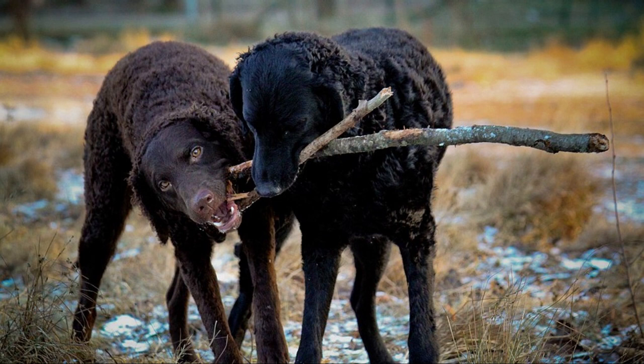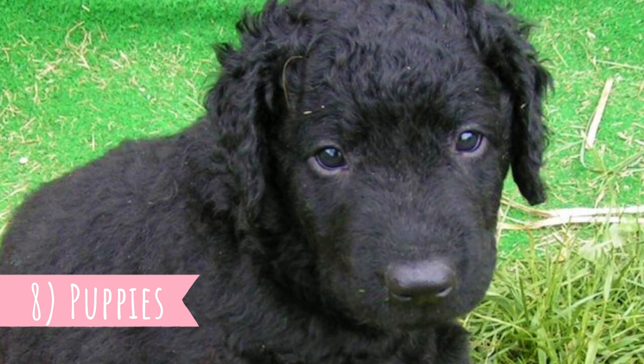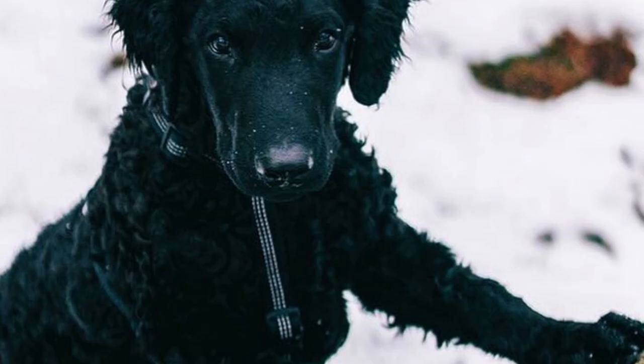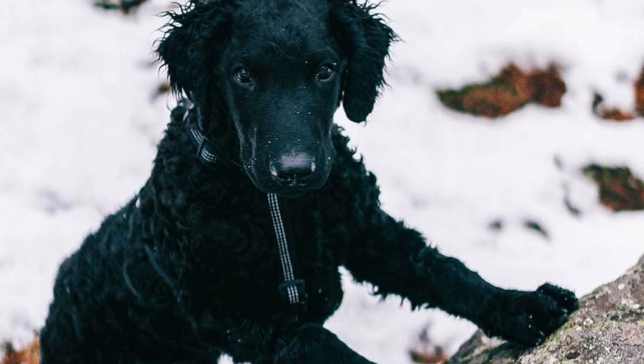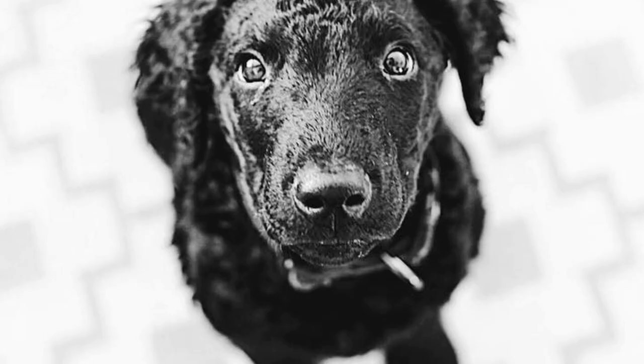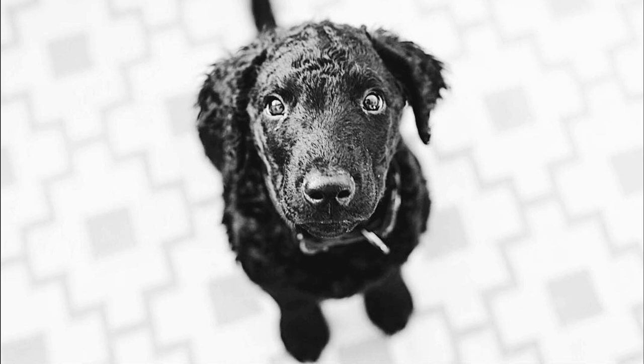Sometimes they can be stubborn as well, so a firm and patient trainer is needed. Number eight: Puppies. All retriever puppies are total cuties, but be prepared — Curly Coated Retriever puppies are very hyperactive and like to chew and nip. It's natural for them and almost impossible to stop. They will naturally grow out of this chewing stage, but they will likely try to taste everything they find, which can be dangerous. You will have to supervise them closely.